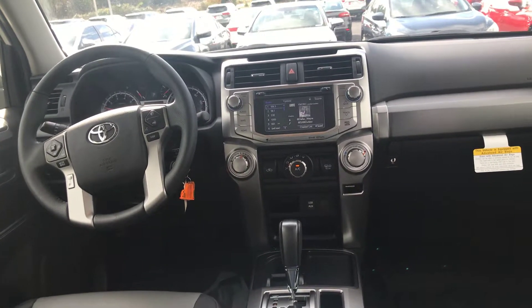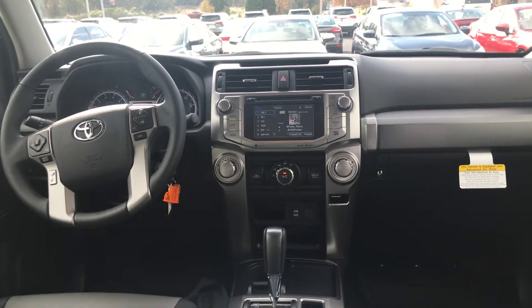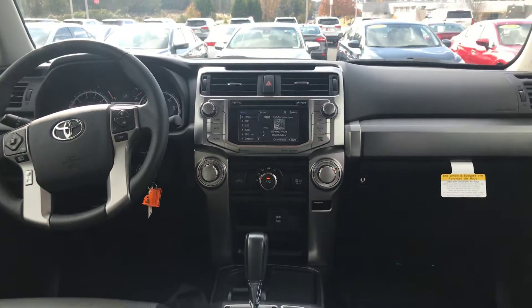You have USB and auxiliary, keyless entry, audio and Bluetooth controls on your steering wheel, and you're also getting your HomeLink for your garage doors.